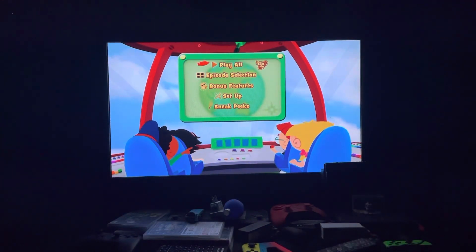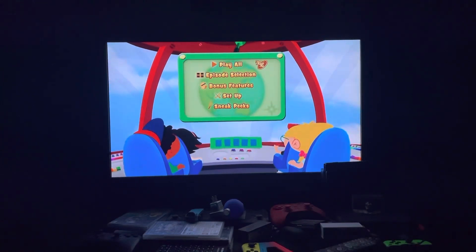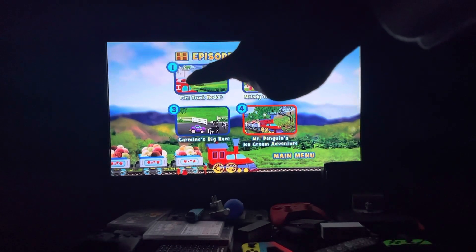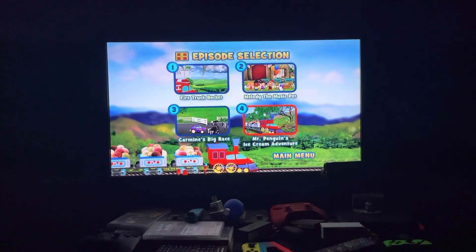First up we have Play All, then we have Episode Selection. Episodes on here are Fire Truck Rocket, Melody the Music Pet, Carmine's Big Race, and Mr. Penguin's Extreme Adventure. Fun fact: Fire Truck Rocket aired on TV before it was on here.